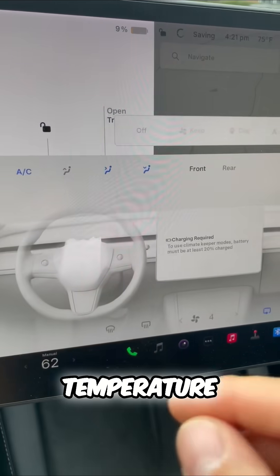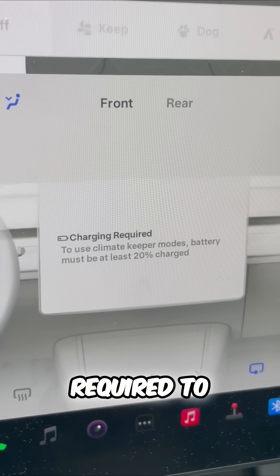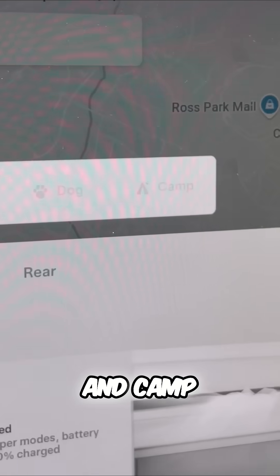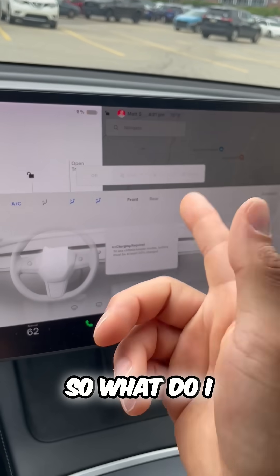If I go into my temperature, it actually says charging required to use some of the climate keeper functions like keep mode, dog mode, and camp mode. Those are disabled. So what do I do?